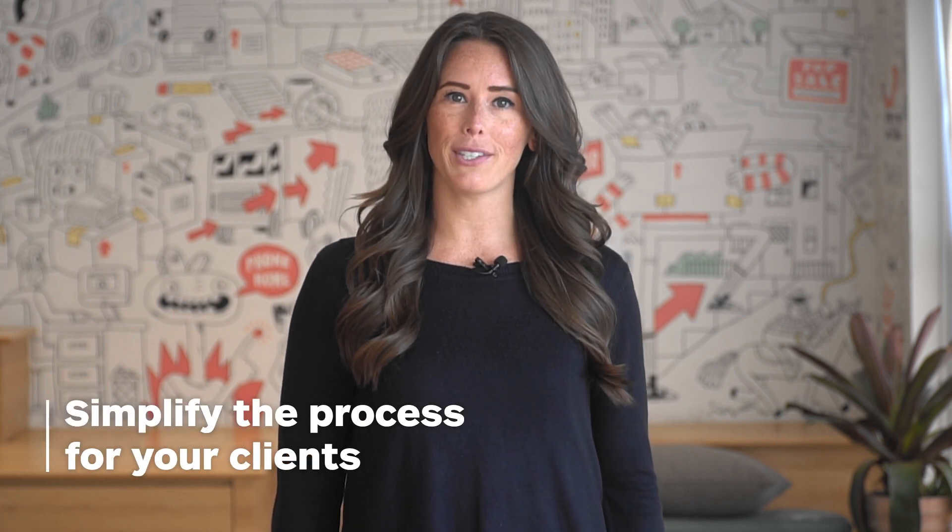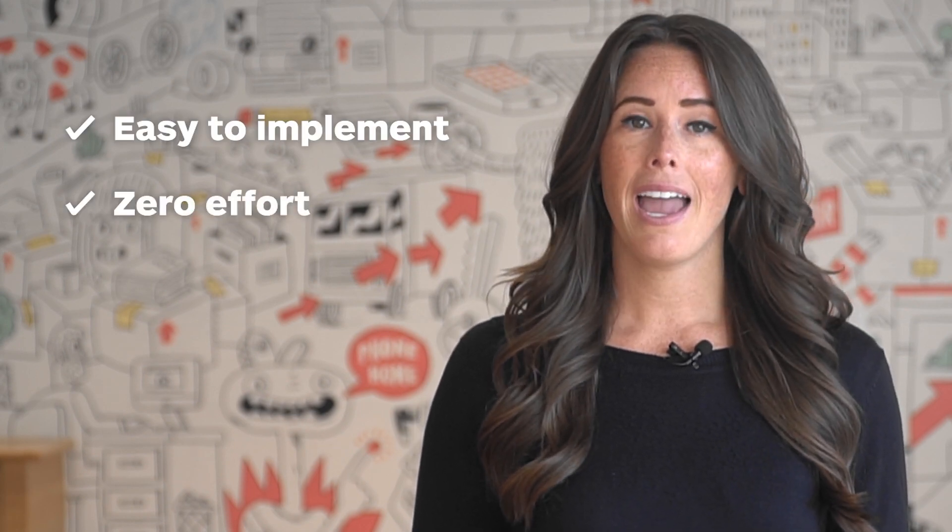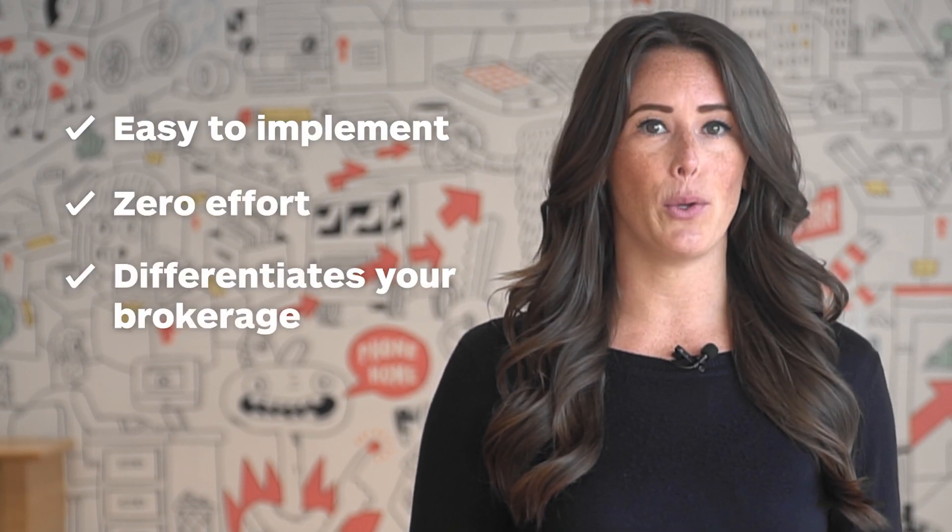Moving is one of the most overlooked aspects of the real estate transaction and it creates a ton of stress for your clients. We've created a way for you to make it easier. By offering Updater, you can finally simplify the painful process of moving for your clients. It's easy to implement, requires no effort from your team, and it's guaranteed to make you look great.